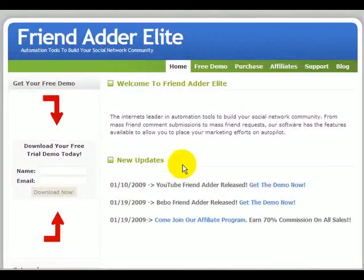Hey guys, Yomi here with Friend Adder Elite. I'm here to talk to you about our new affiliate program that we've just launched. As you know, we are the internet's leader in automation tools to build your social network community.